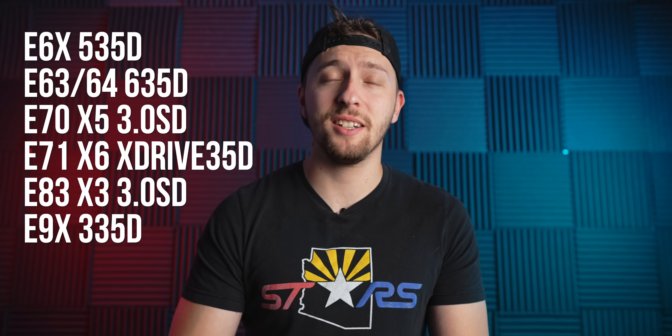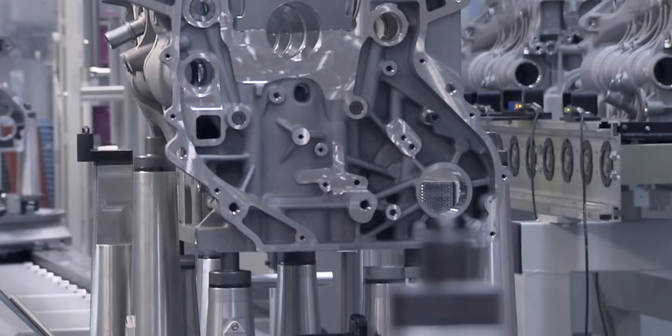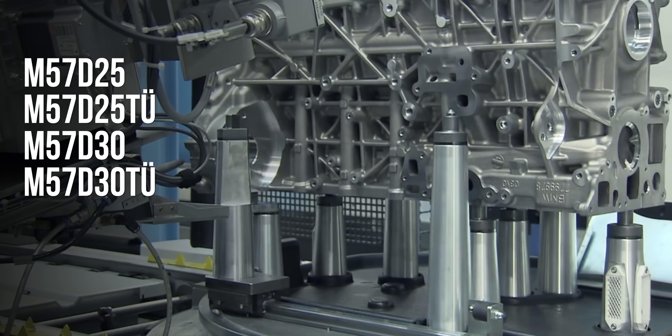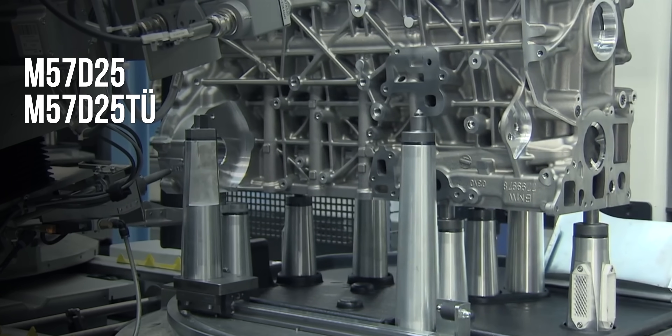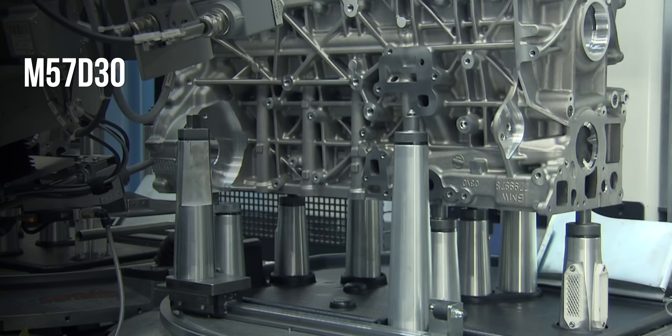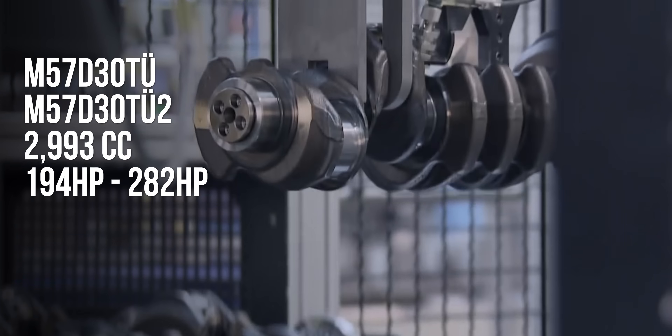While the BMW M57 is generally referred to as the 3-liter diesel engine found in applications like the 335D and the E9X BMW platform, it's actually more than just that 3-liter engine. There are five generations of this engine in total with three different displacements and a ton of changes in between, including design and construction materials. These versions include the M57D25, M57D25TU, M57D30, M57D30TU, and the M57D30TU2. The first two have a displacement of 2.5 liters with power output ranging from 148 to 174 horsepower. The third engine is a 3-liter — though really closer to 2.9 liters — with power outputs ranging from 181 to 190 horsepower. The last two versions are a true 3-liter with power outputs ranging from 194 to 282 horsepower.